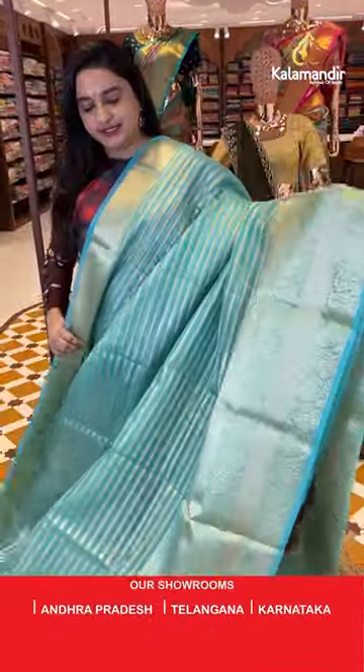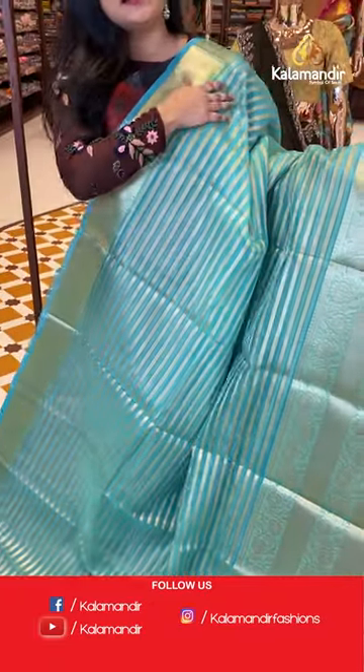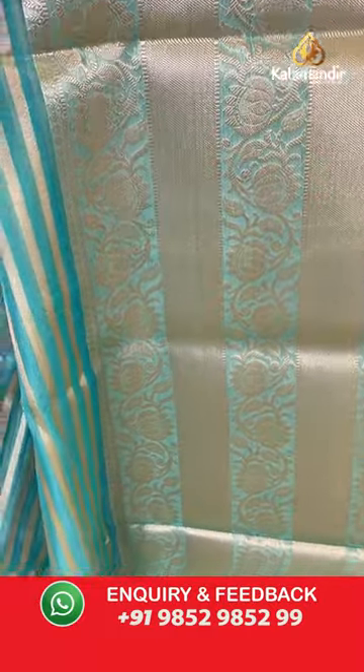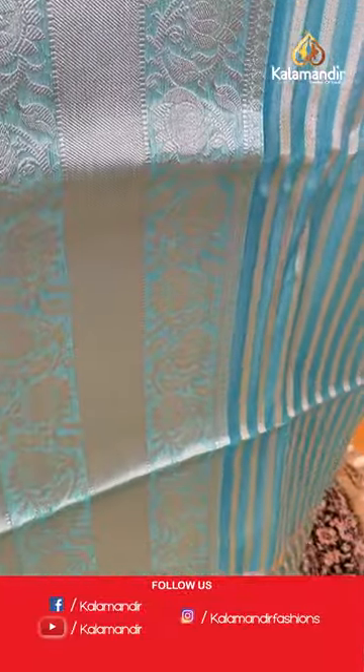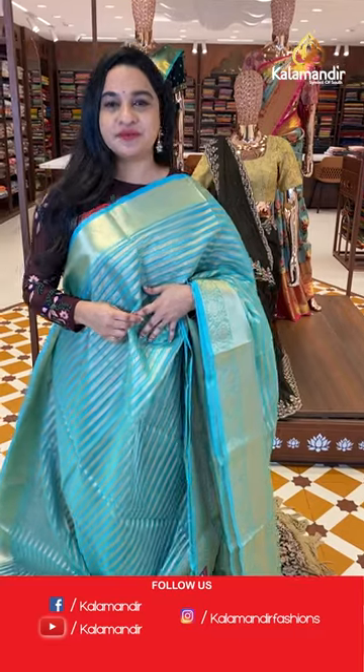This is the last sari from today's collection — a very classy sea green sari. The body has horizontal lines with golden zari. The border is a self color border with leaf vines, florals, and cross lines with golden zari. The pallu is self color with lines. Paired with a self color blouse with the border. Sari code available — to purchase, take a screenshot and share on WhatsApp number 9852-9852 double nine.